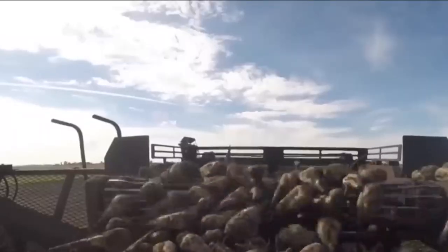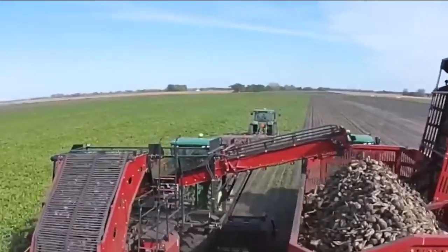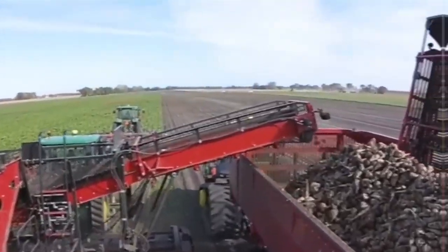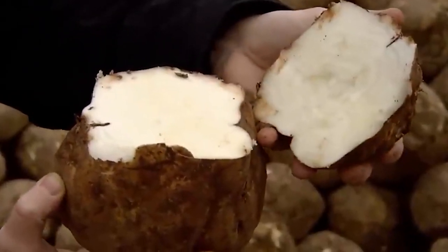Upon arrival at the processing plant, sugar beets undergo an elaborate process that involves several machines to extract sugar. First and foremost, the beet is tested for quality and sucrose content to determine its usability in the manufacturing process.